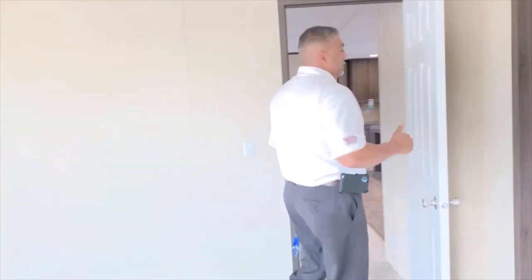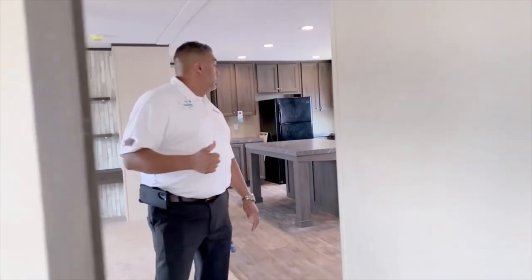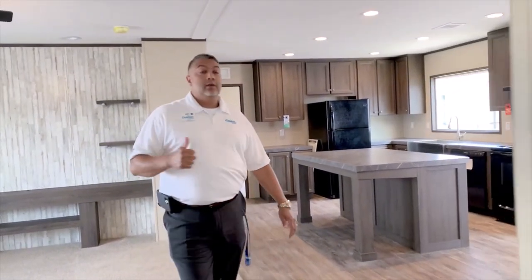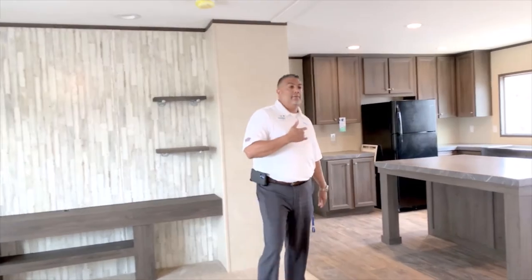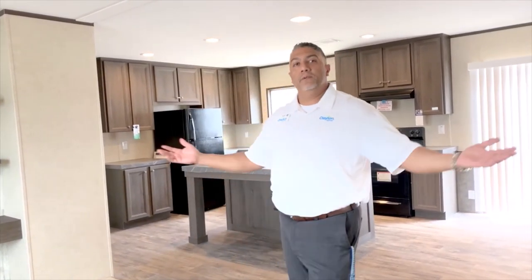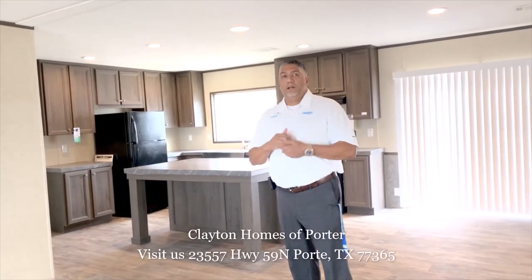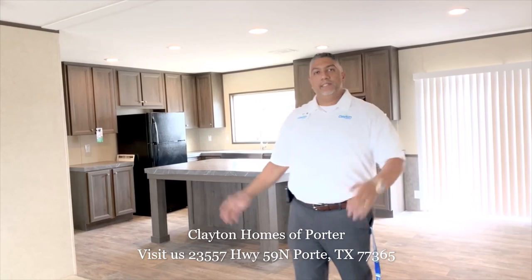Another cool thing folks is that right now a lot of the banks are doing 60-day no pay. Vanderbilt in particular has come out with a program giving people a little bit of a breather. Payments start 60 days after we hand you your keys, so it's definitely a great time to buy. Come check us out and see what we've got to offer. Thank you guys.